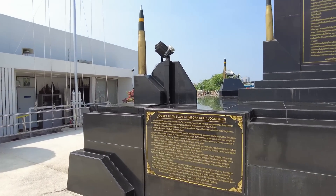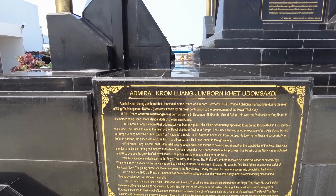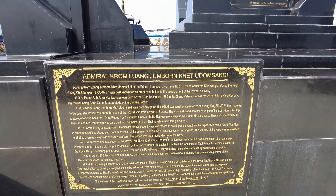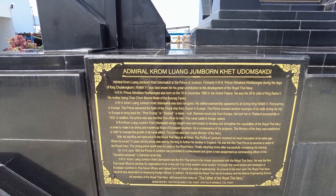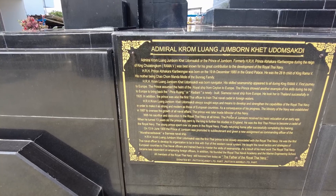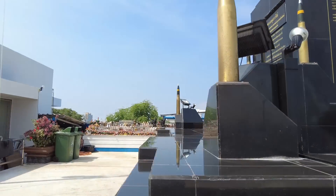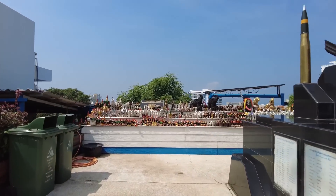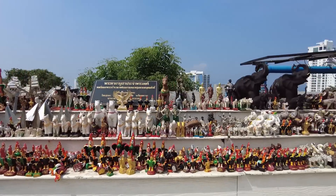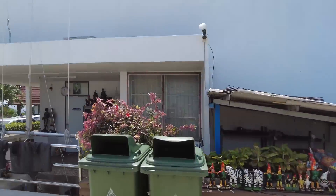This is the Admiral Krom Luang Jumborn Ket Udom Sakti, and the dedication is to the Royal Thai Navy. At 13 years old the prince was sent by the king to further his studies in England. He was the first Thai prince to become a cadet of the Royal Navy. On the 13th June 1900 the Prince of Jumborn was promoted to sub-lieutenant and given command of the Siamese naval ship. He then founded the Royal Navy Academy and the Marine Engineering School. So there you go — this is the main man. It's nice to see little things like this, a step away from the bars. These offerings — people buy them and place them here in a kind gesture to the Admiral.